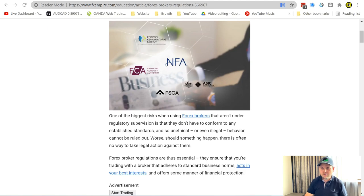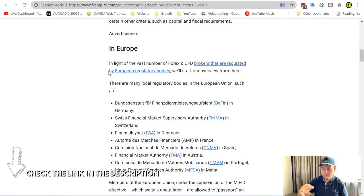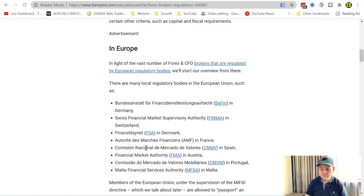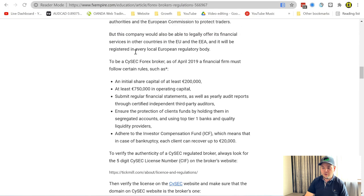Here's an article from FX Empire that I'll link below the video if you want to check it out. That article — I've removed the ads — is really simple. It covers all the regulations in different countries. In Europe, you have these ones. In France, they have the Autorité des Marchés Financiers. They have different ones in different countries.